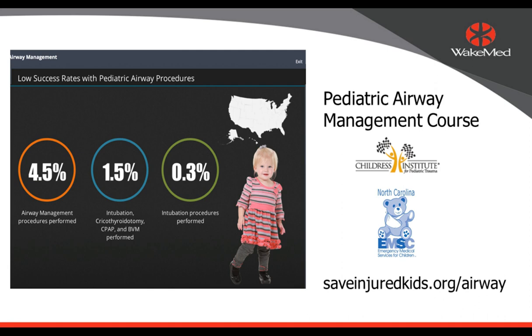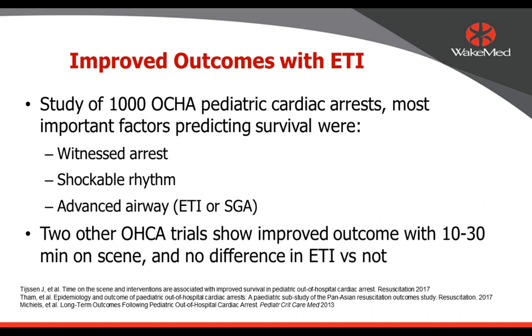If you'd like to see a good course on pediatric airway management, there's a link to a resource from the North Carolina EMSC organization and the Childress Institute for Pediatric Trauma out of Wake Forest Baptist: SaveInjuredKids.org/airway. You can take an online pre-hospital airway management course there, which is well done — just a resource to suggest.